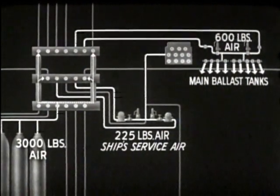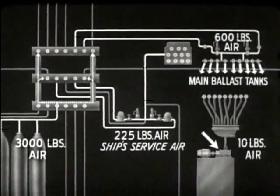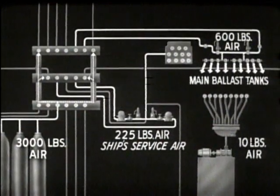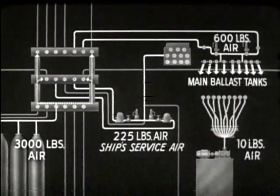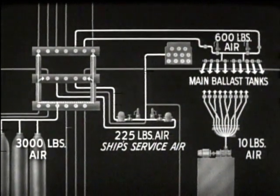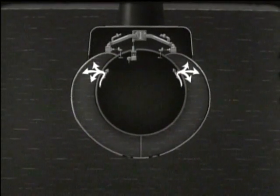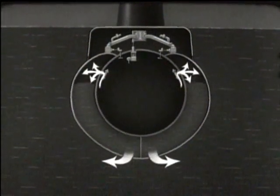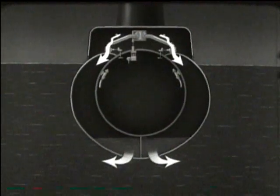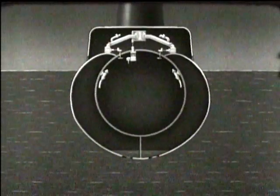In addition to these systems, an independent 10-pound air system operates from a blower in the pump room. The air from the blower is led to a manifold in the control room, and lines from the manifold lead to the ballast tanks. When the boat is surfacing, 600-pound air is used to blow the main ballast tanks until the boat gets within a few feet of the surface. 10-pound air is then used to finish blowing the tanks, which conserves the high pressure air needed to blow the tanks at greater depths.